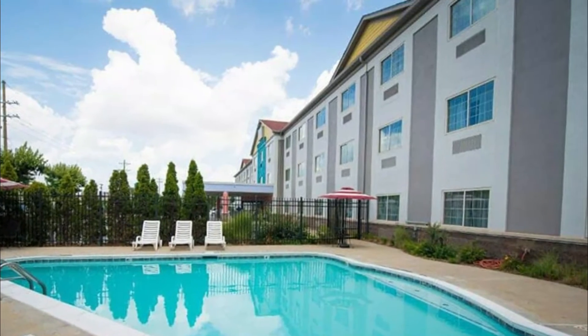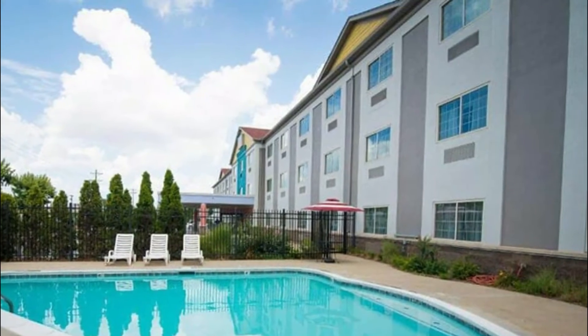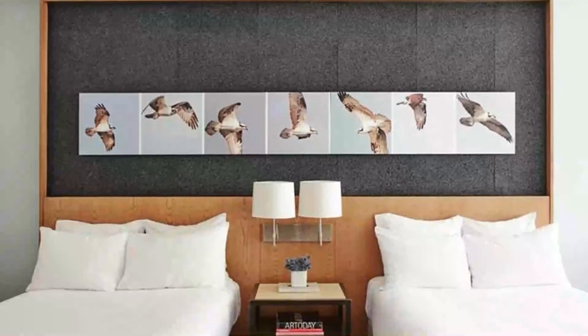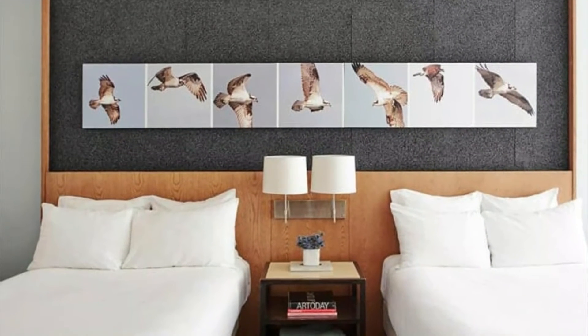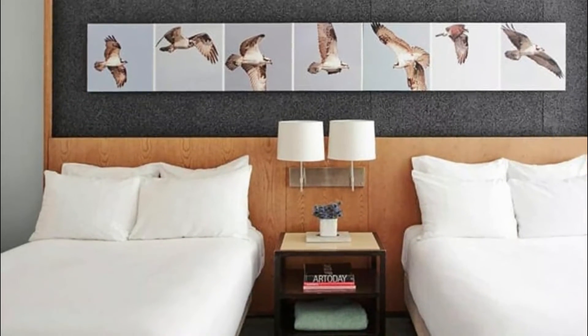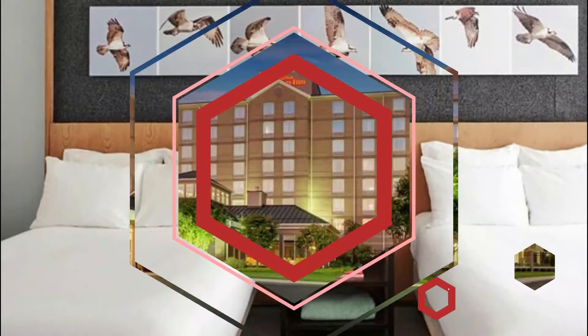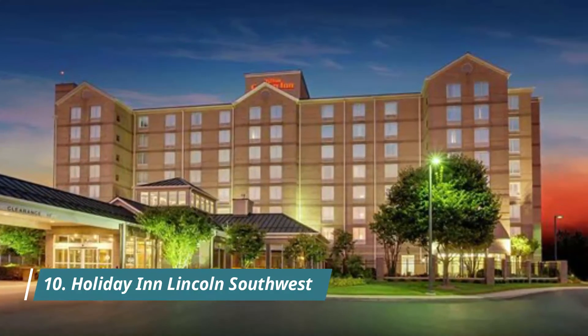Number nine: Annabelle Gardens. Located in Lincoln, Annabelle Gardens is in the business district. Branched Oak Lake State Recreation Area and Wagon Train State Recreation Area reflect the area's natural beauty, and area attractions include Hide Memorial Observatory and Lincoln Children's Zoo.